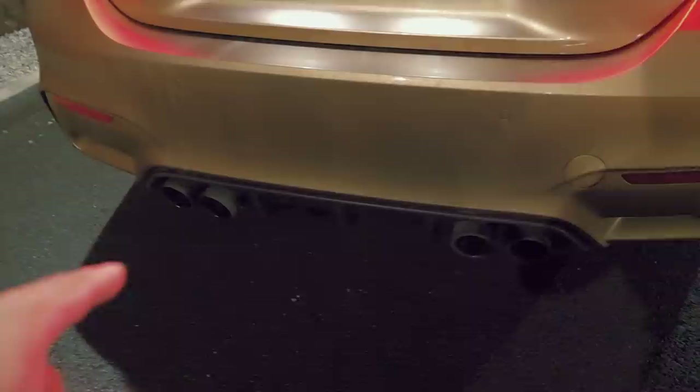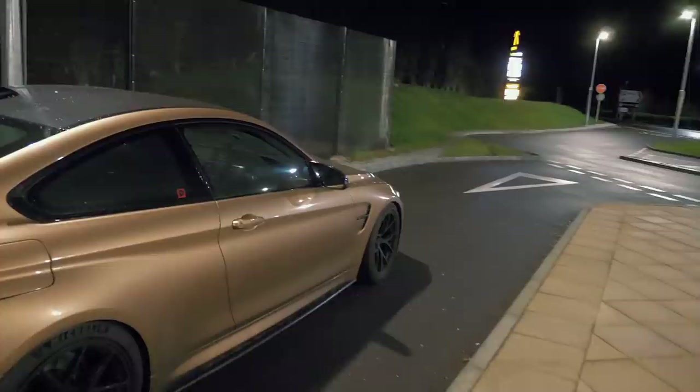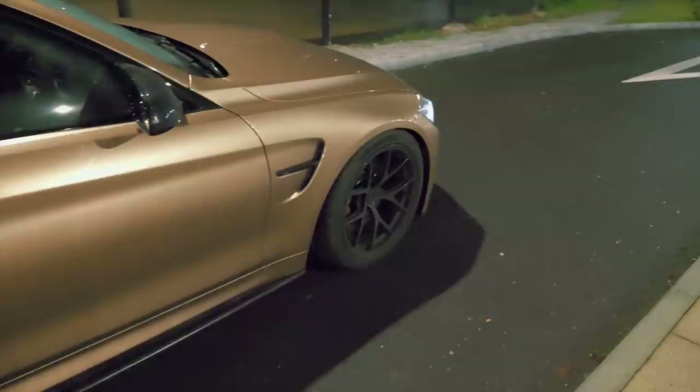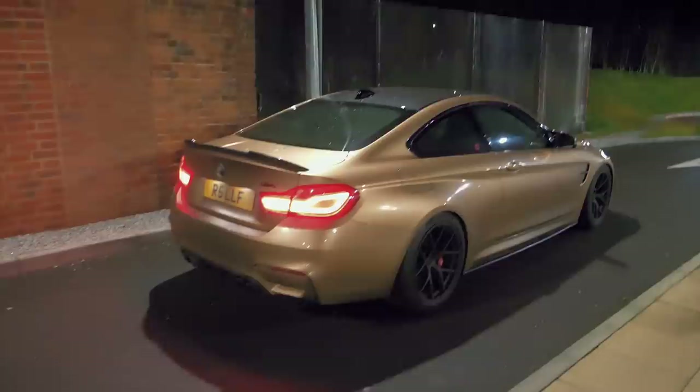The fourth mod is the Armytrix exhaust system — it's not installed at the moment because I recently did a track day and track days have noise limits. The Armytrix did come with carbon tips. The system by itself comes in at around five and a half thousand pounds. To have it de-catted with simulated cats — so there are no error codes on your dash — you're looking at an extra thousand pounds, so the full Armytrix exhaust system installed on an M4 is six and a half thousand pounds. You can also have the down pipe ceramic coated for another thousand, so up to seventy-five hundred pounds total.